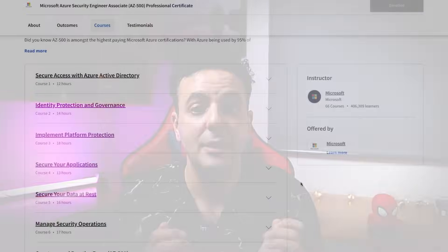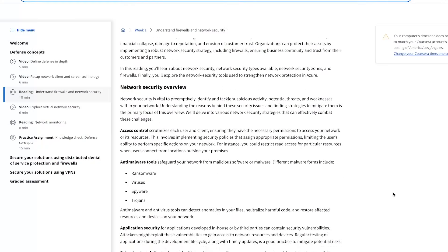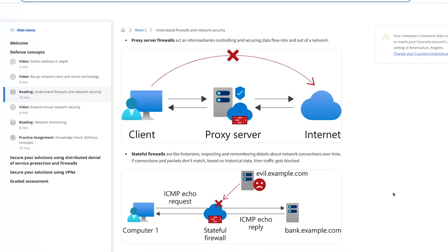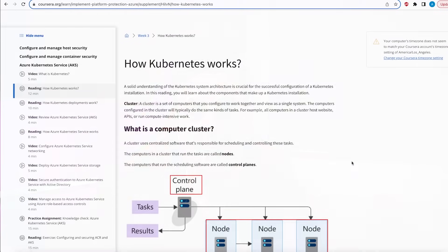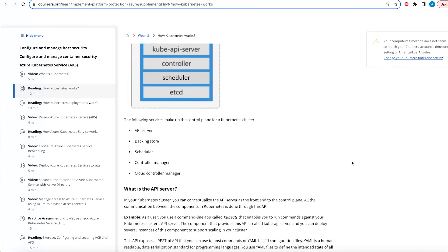This is why cloud security professionals get paid high salaries — they need a lot of skills, they need to be comfortable with a lot of technologies, and there is always demand for cyber security professionals with cloud skills. Part 3 is 'Implement Platform Protection,' where you reinforce network security concepts from the Microsoft Cybersecurity Analyst — configuring firewalls within the cloud and advanced concepts such as defense in depth, seeing how they're actually applied in the real world. You'll also get to configure Kubernetes, which cloud engineers know and are familiar with, approached from a cyber security point of view.